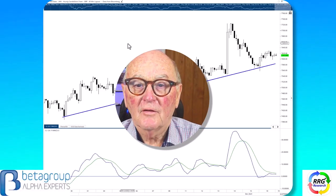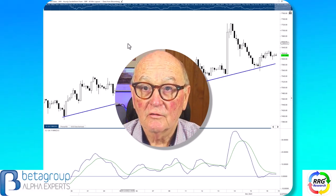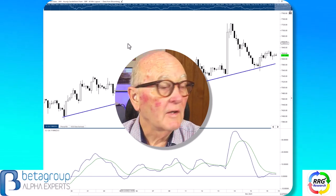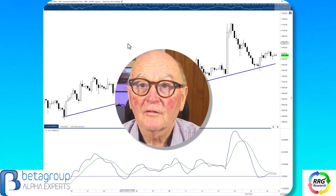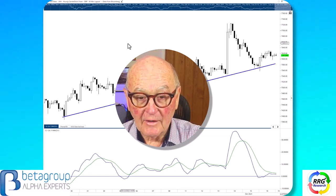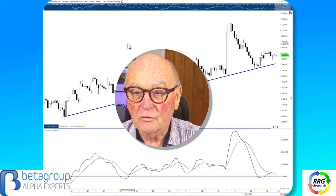Hello traders at CMC Markets. This is Trevor Neil, Analyst at RRG Research. Good morning to you. I'm recording this in London on the 19th of December, Tuesday, and I will go through today the NASDAQ, the Dow Jones Industrial Average, the FTSE, and the S&P from a short-term perspective.